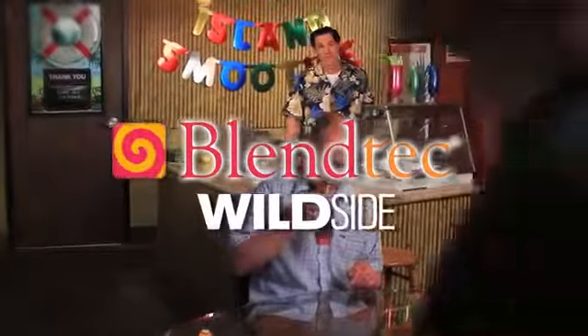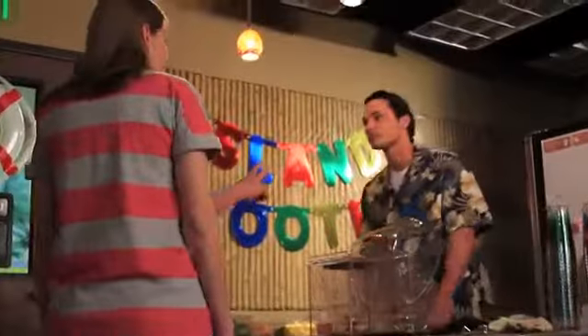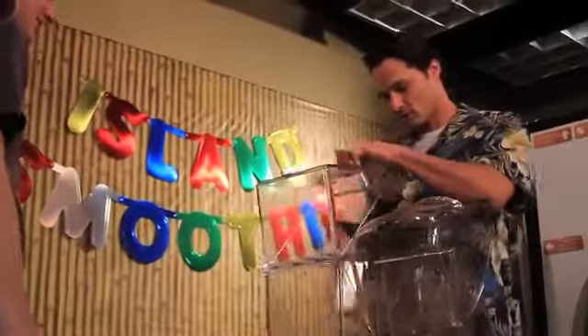As owner of my own smoothie shop, I want to make sure my customers are getting the best possible finished product. I know if they're satisfied, I'll see repeat business. So I rely heavily on my blending equipment.